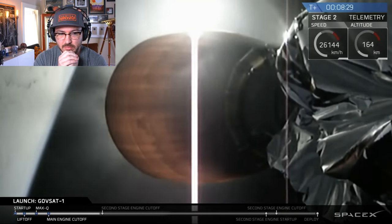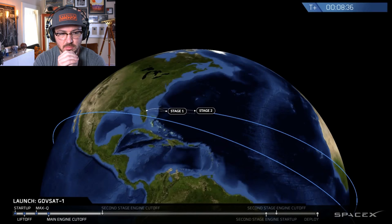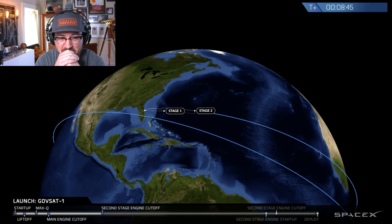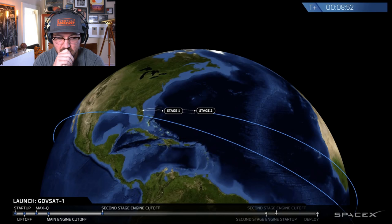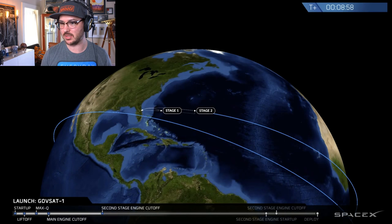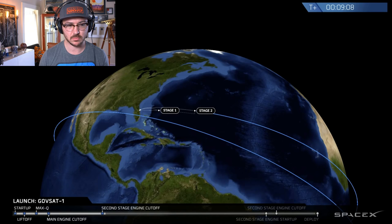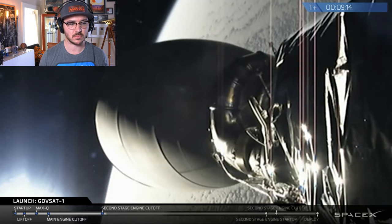Stage one landing burn started. Legs deployed. Stage one splashdown — we hardly knew you. Second engine cutoff confirmed. First stage had its splashdown — that was not a recovery, just an expected splashdown. Second engine cutoff was confirmed along with a good parking orbit. You can see the second stage in space coasting in that parking orbit.